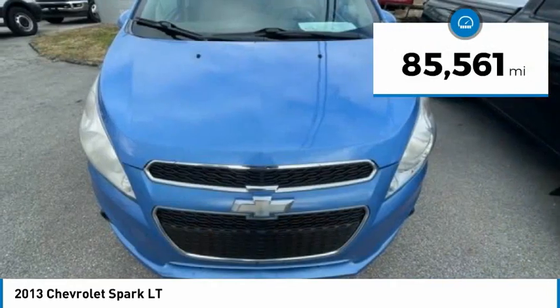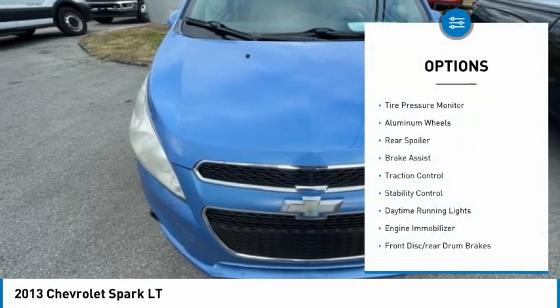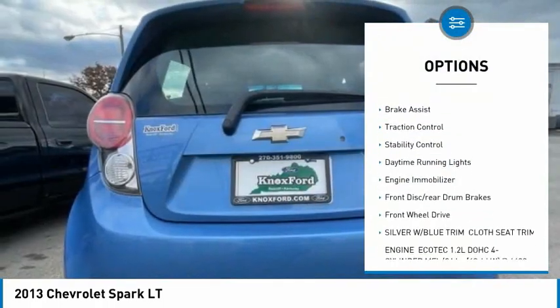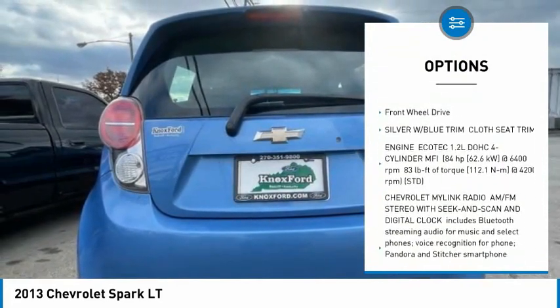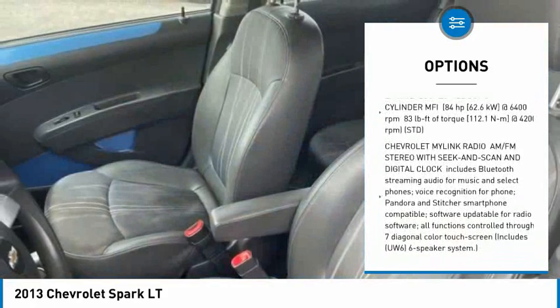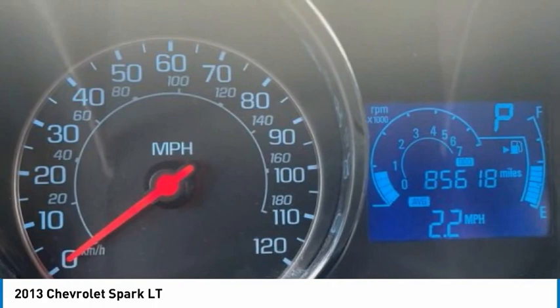This vehicle has less than 90,000 miles. Here are some of this vehicle's great options: tire pressure monitor, aluminum wheels, rear spoiler, brake assist, traction control, stability control, daytime running lights, engine immobilizer, front disc, rear drum brakes, FWD.